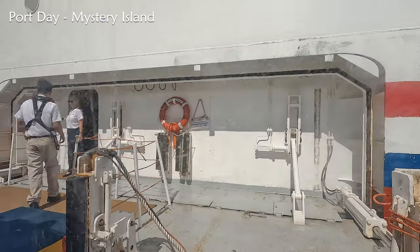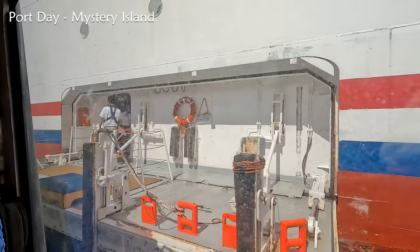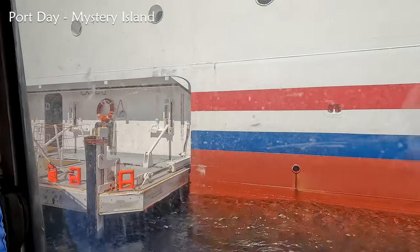To get to the island from the ship, I hopped on the tender. It was a fairly short ride — a little bit bumpy, but you've got to expect that.